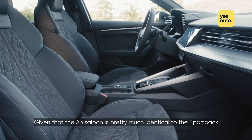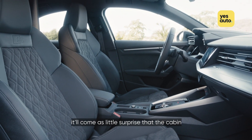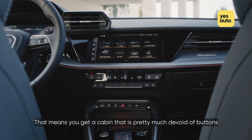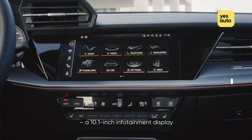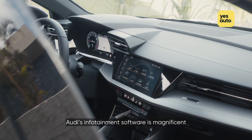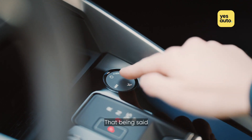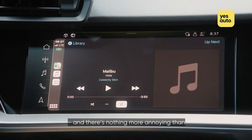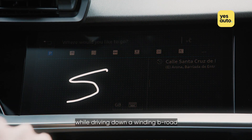Given that the A3 Saloon is pretty much identical to the Sportback, albeit with a different boot lid, it'll come as little surprise that the cabin is the same as that of its hatchback sibling. That means you get a cabin that is pretty much devoid of buttons, and you instead get two touchscreen panels: a 10.1-inch infotainment display and a 10.25-inch digital instrument cluster that now comes as standard. Audi's infotainment software is magnificent and is one of the most intuitive systems on the market. That being said, it's the latest car to follow the frustrating trend of ditching buttons in favour of touch controls, and there's nothing more annoying than trying to use an infotainment screen while driving down a winding B road.